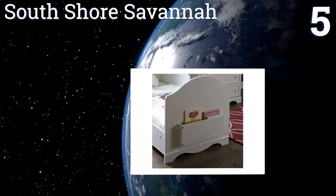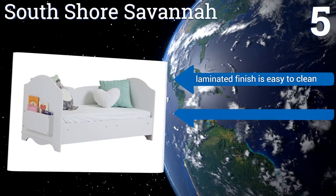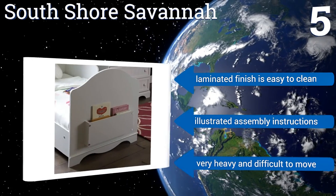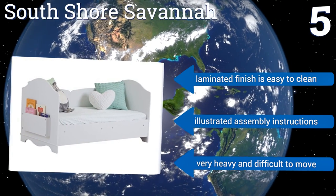Coming in at number five on our list, the South Shore Savannah features two panels that can be installed on either side as bed rails, or on the same side to make a small couch. It comes with a storage bin that attaches at the foot of the bed to keep bedtime stories close at hand. Its laminated finish is easy to clean and it includes illustrated assembly instructions.